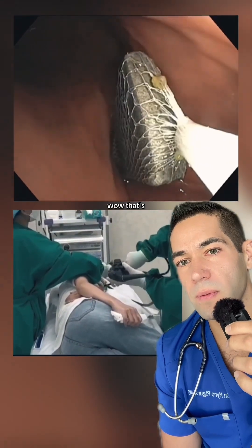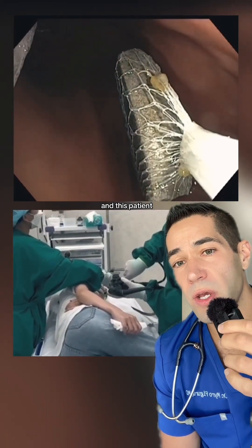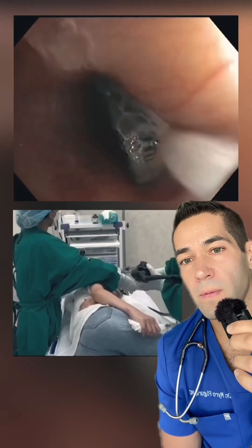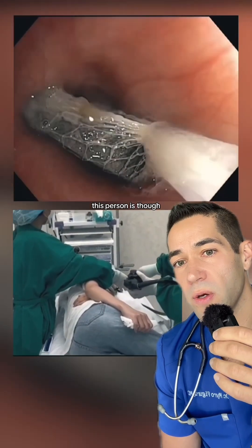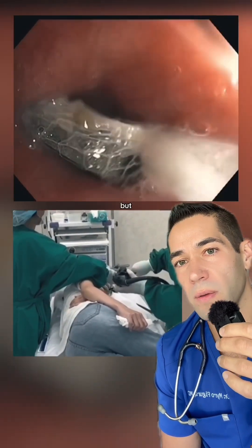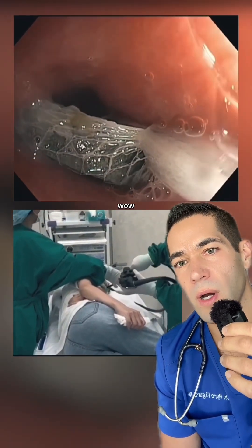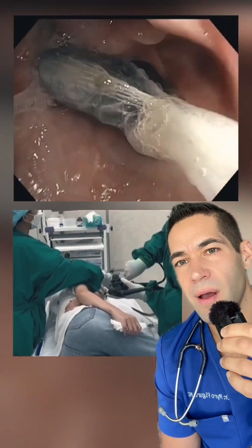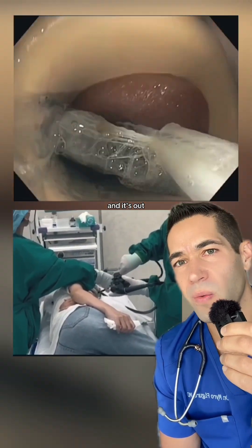Wow, look at that. And this patient would usually be sedated under anesthesia — it's unclear if this person is, though. Come on, a little bit more... and it's out!